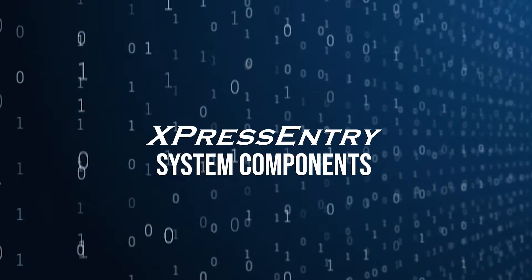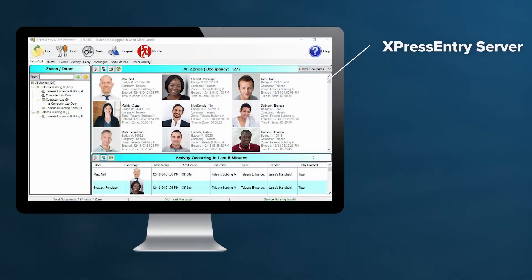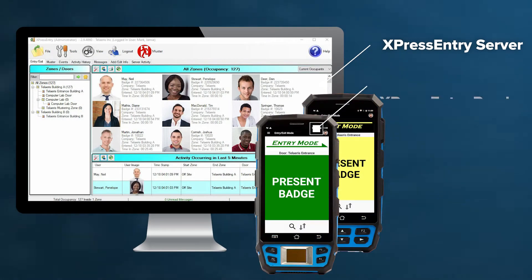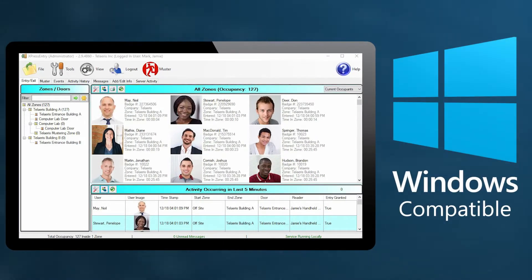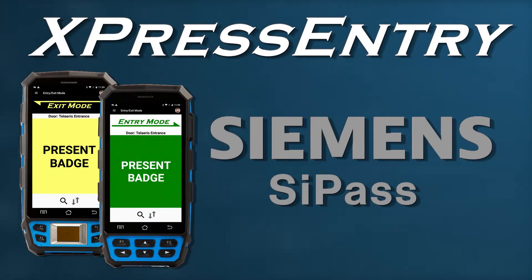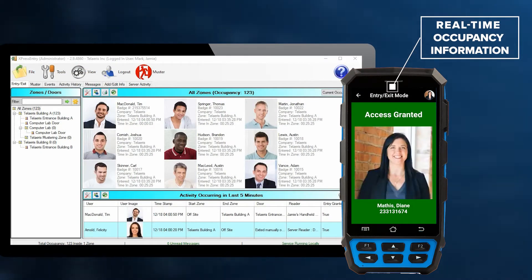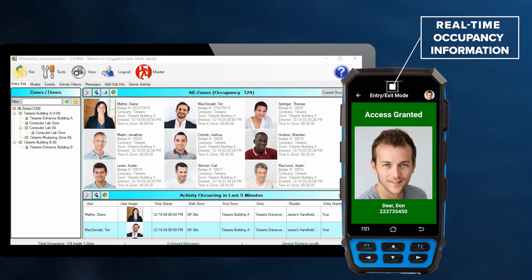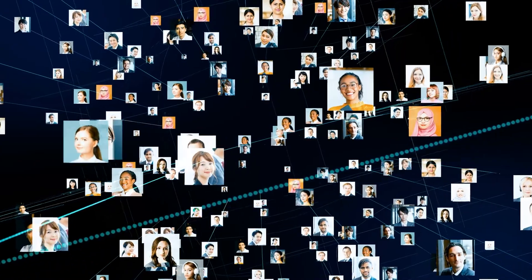The Express Entry software application has two components: the Express Entry server and the Express Entry handheld reader application. The Express Entry server operates on a Windows-based desktop computer and natively integrates with the Siemens SyPass access control system. Express Entry maintains real-time facility occupancy information and up-to-date employee pictures, permissions, and activity through these integrations.